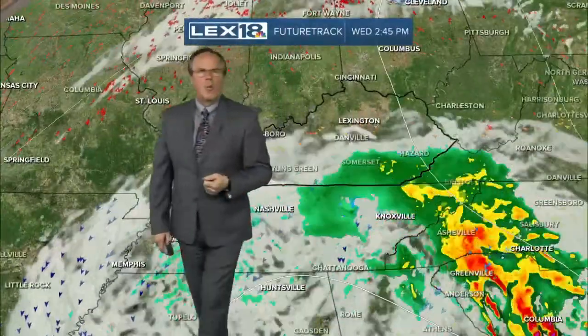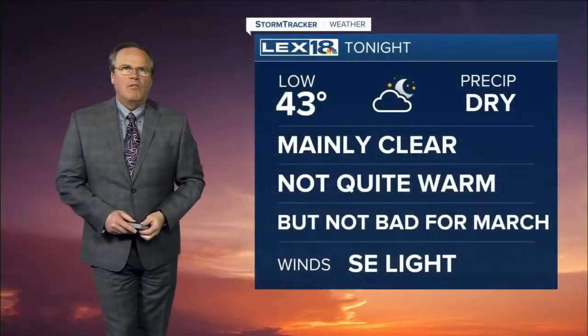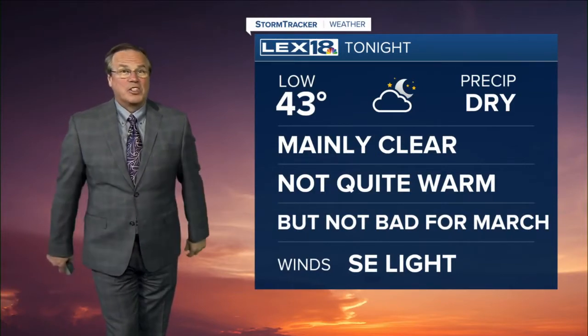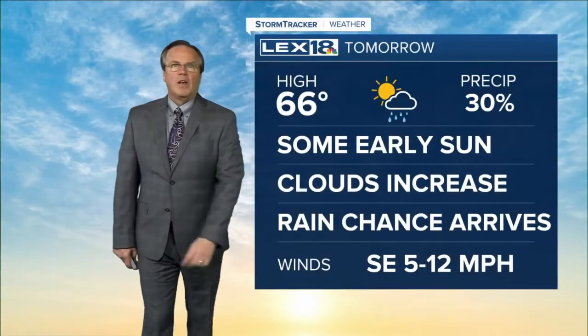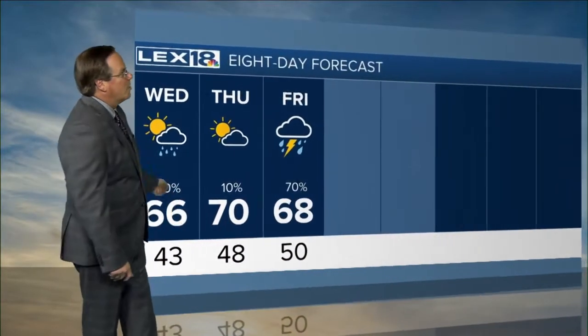Future Track shows a storm passing to our south, but as it rotates counterclockwise it starts lobbing some moisture up this way — there's your rain chance as we get into the afternoon tomorrow. For tonight: mainly clear, not quite warm but not bad for March. Overnight lows in the low 40s. Tomorrow, some sun especially early in the day; clouds will increase and thicken up. Rain chances arrive with highs in the mid 60s.